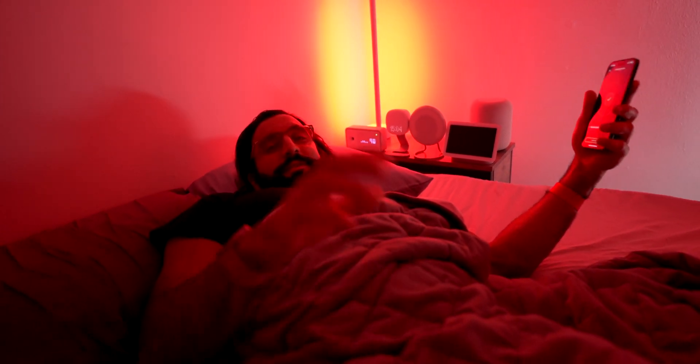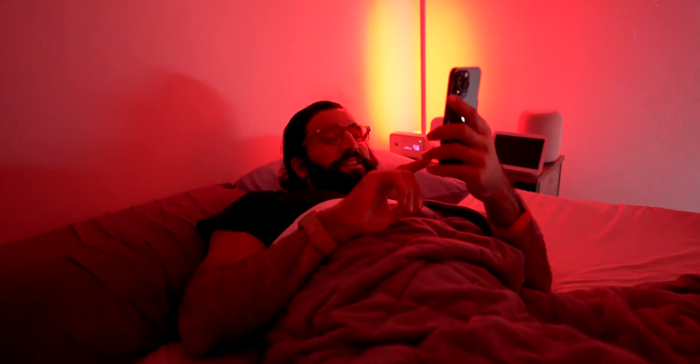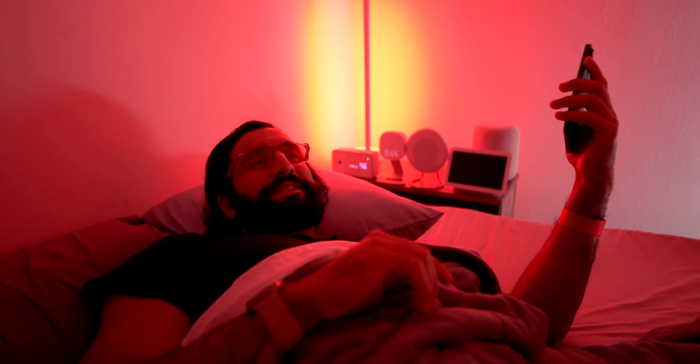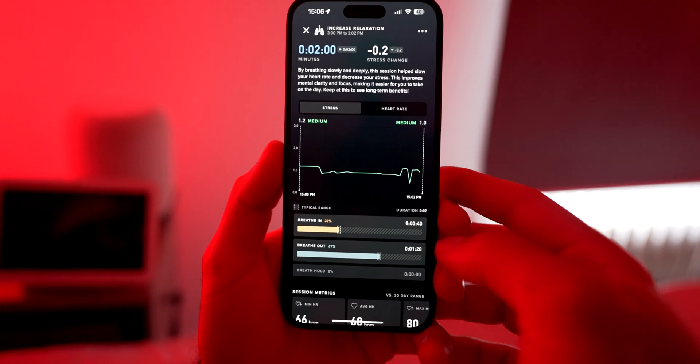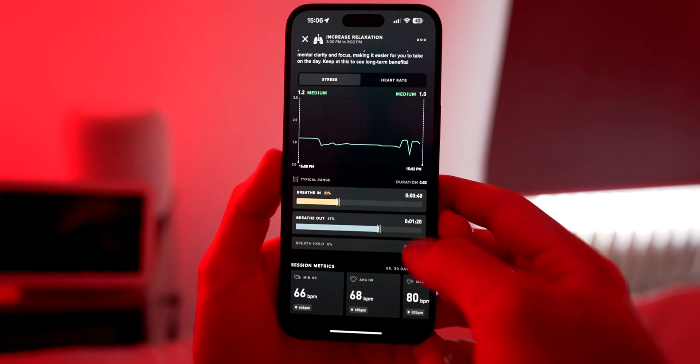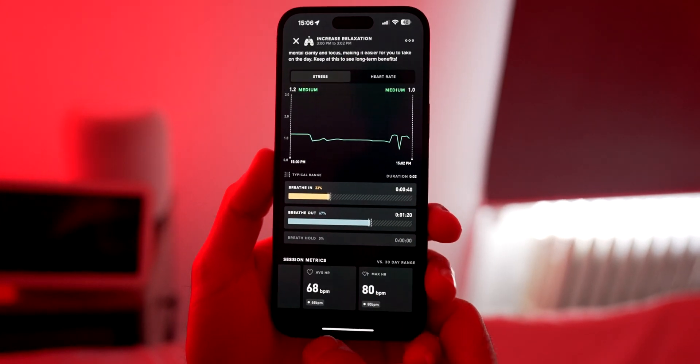I just finished the session and I definitely feel very calm — like I just finished a 90-minute yoga class. My stress number has dropped to 1.2, so we didn't go all the way down, but I definitely feel like I just took a nap.